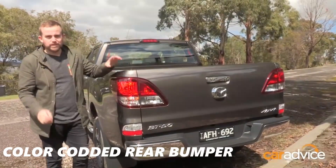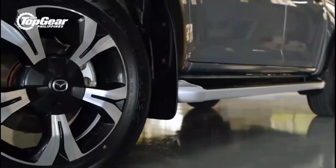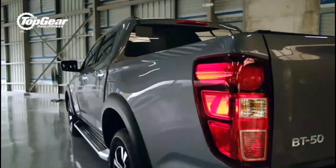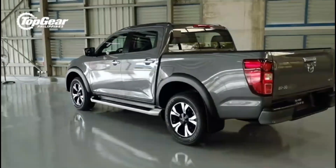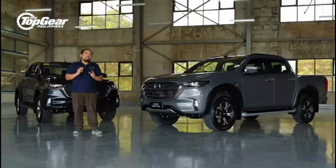The Mazda BT-50 lacks black lower body claddings, which gives the pickup a more upscale appearance compared to other pickups. The rear has a color-coded rear bumper with an integrated step for simple access to the cargo bed and straightforward light clusters on the body. The vertical positioning of the rear lamps prevents the BT-50 from having the brand's distinctive lighting appearance.